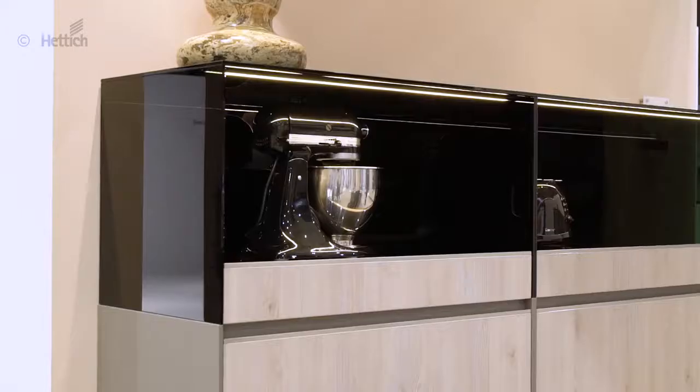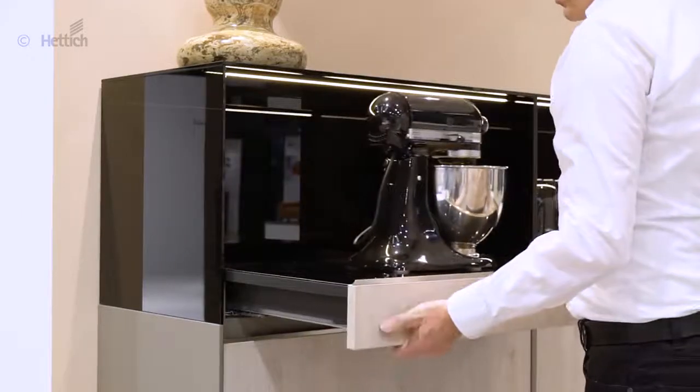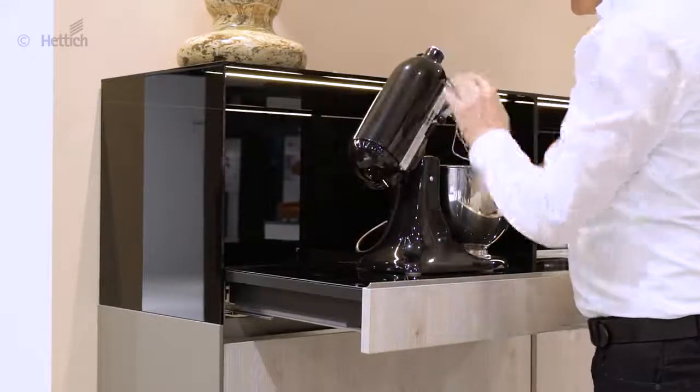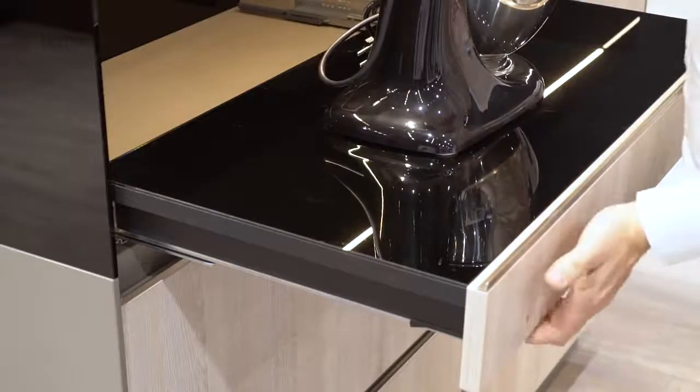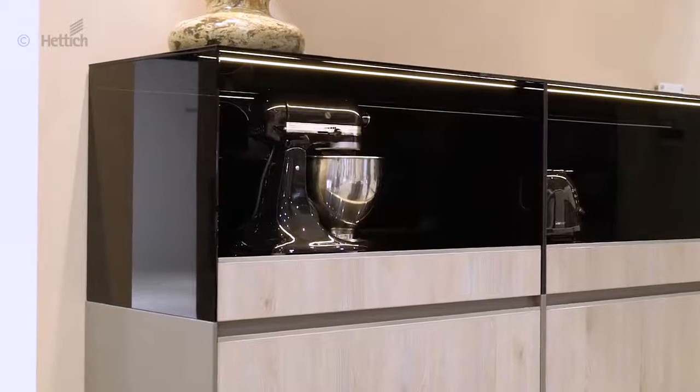The number of practical kitchen appliances keeps rising in many households. It is not always easy to find the right place for these, as the space for operating must also be regarded. Kitchen appliances can be moved out on a pull-out shelf. Thanks to the optional pull-out locating hatch, the worktop can be easily extended to make work easier.